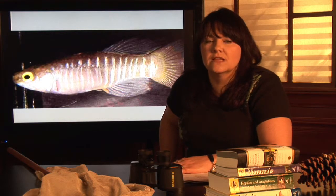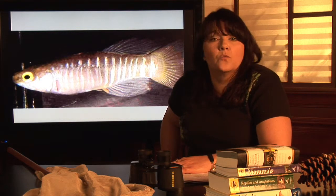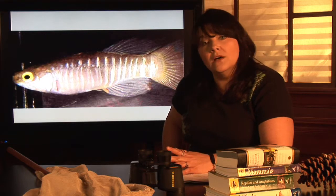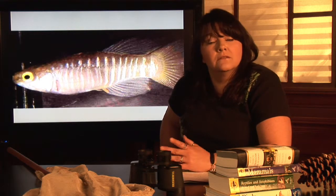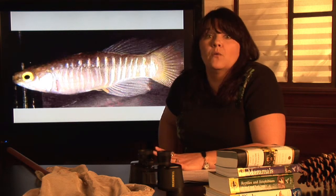Their habitats are incredibly diverse. They can be found in ice-cold glacier lakes, and they can also be found in warmer tropical areas. We also have a number of species of minnow that live in brackish water, which is a combination of fresh and salt, like in Tampa Bay, where I live.